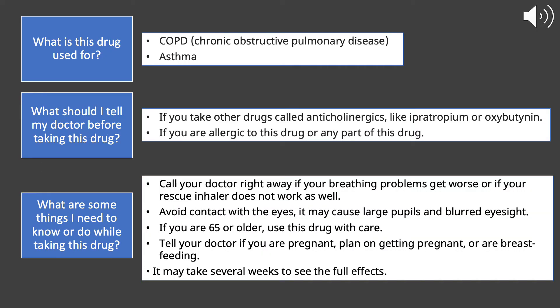The inhaled form of Tiotropium is used to treat COPD, which is chronic obstructive pulmonary disease, and also symptoms of asthma.